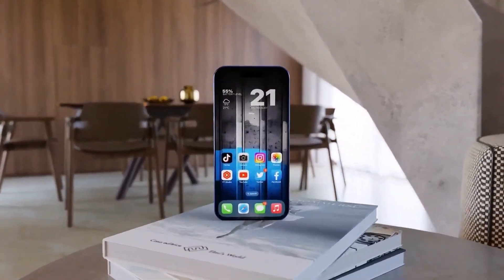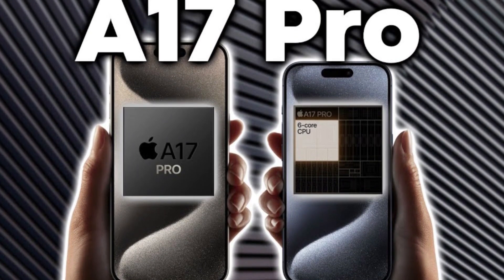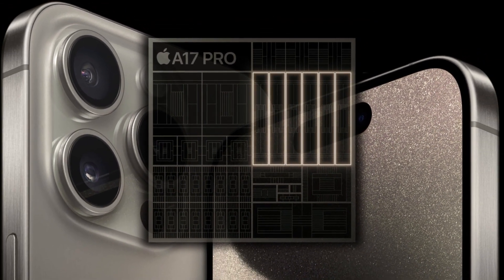The benchmark scores are in, and the A17 Pro is flexing its muscles, beating the A16 Bionic in both single-core and multi-core performance. It's like the superhero version of smartphone processors.